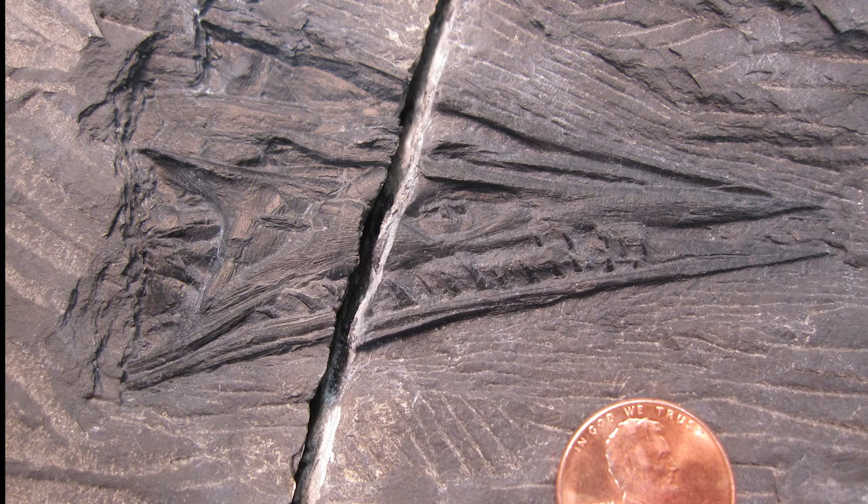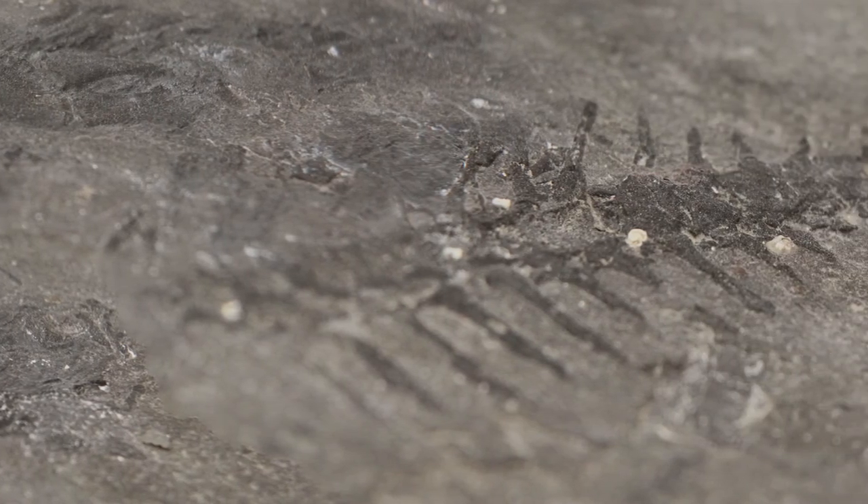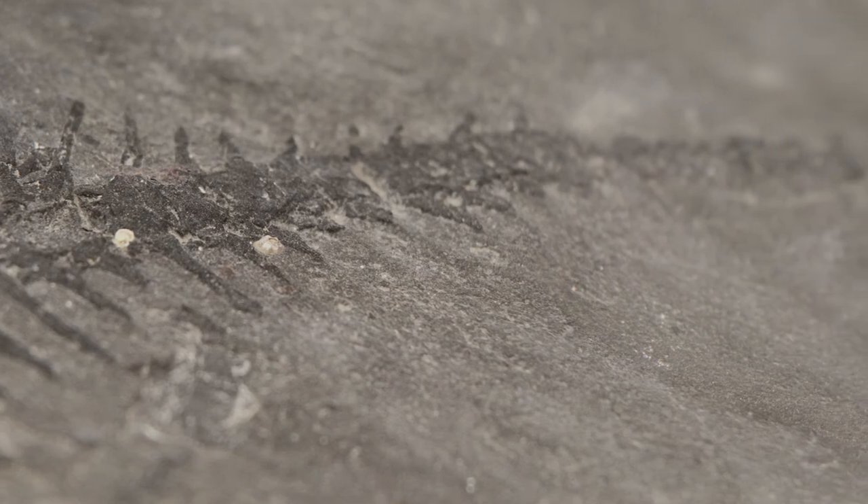Once we get the skeleton completely cleaned up and compare it to other skeletons like it in Europe and China, we'll actually be able to determine precisely whether or not this is a new species of thalatosaur never before seen.